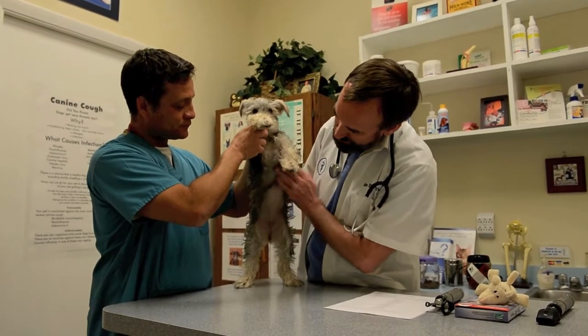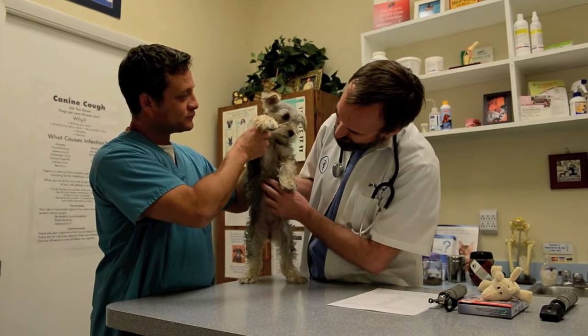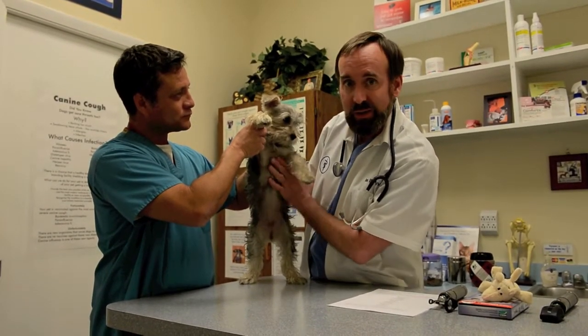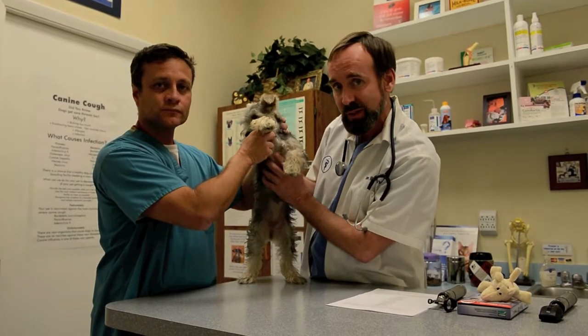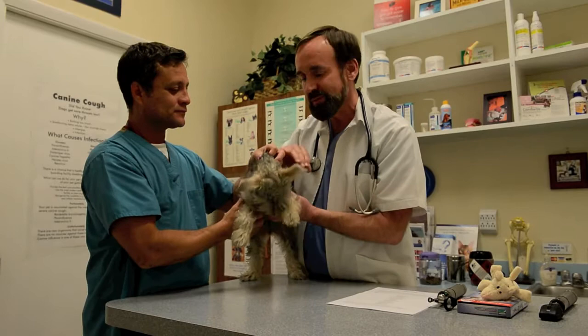This is a young lady, so she has a number of breasts here. You don't have to worry about breast cancer in a dog this young, but you still run your hands up and down there to make sure there's nothing wrong. At this point, we're pretty well done with our formal physical exam.